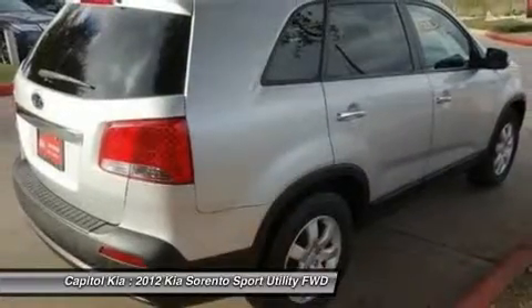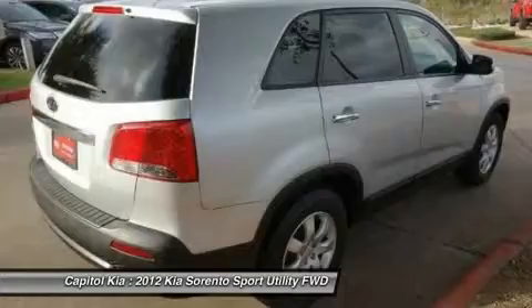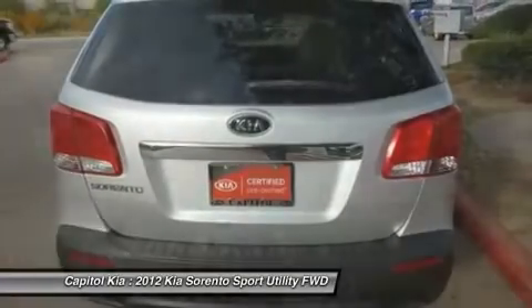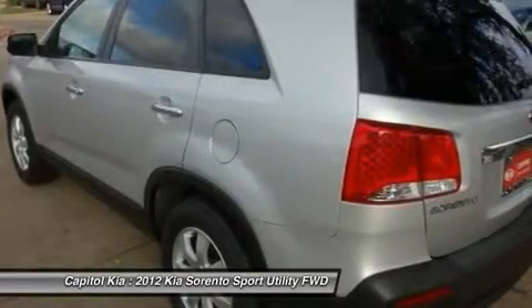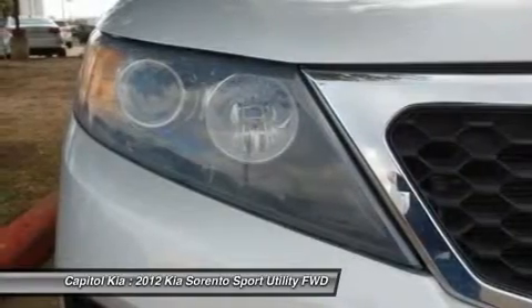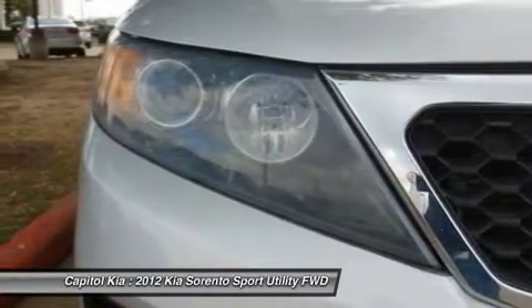The new Sorento is sized between more compact crossover models like the Honda CR-V and Toyota RAV4 and mid-size models such as the Honda Pilot and Toyota Highlander. The Sorento is a little more maneuverable than the larger vehicles while offering just as much practical space.